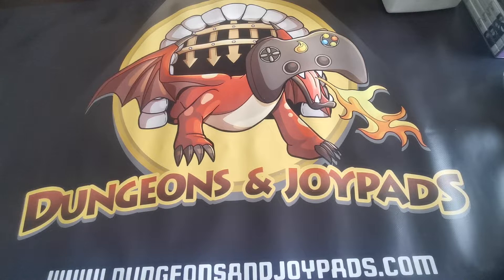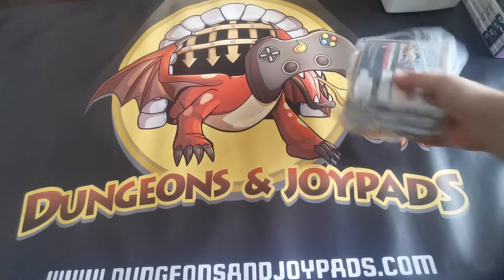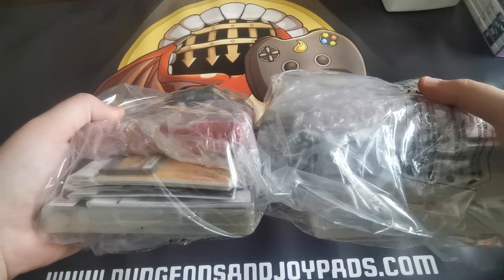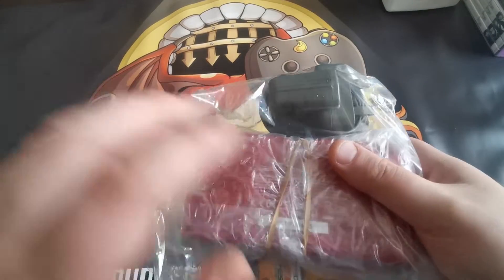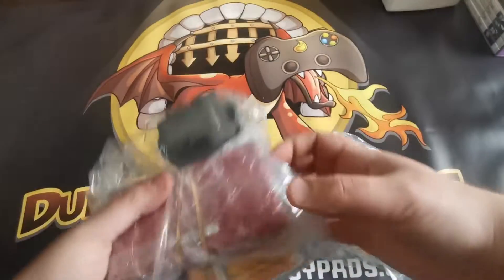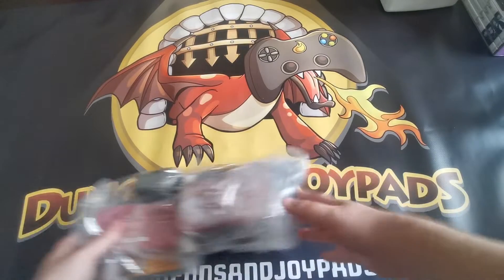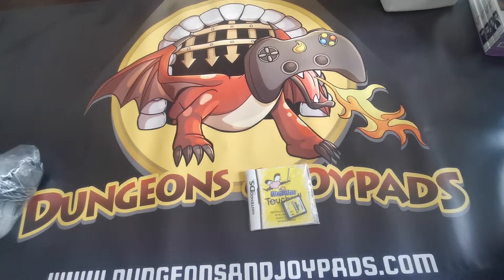Next up we've got a couple of DS consoles — we listed a whole bunch on the website last week and basically all of them are already gone, so I'm going to need to restock. These are red consoles in really nice condition. They come with games — all of our consoles are always bundled because we don't want people to buy a console and have to spend more money on games. Those are going out for 45 pounds each.